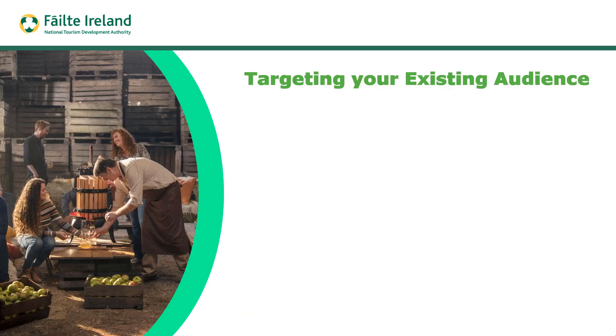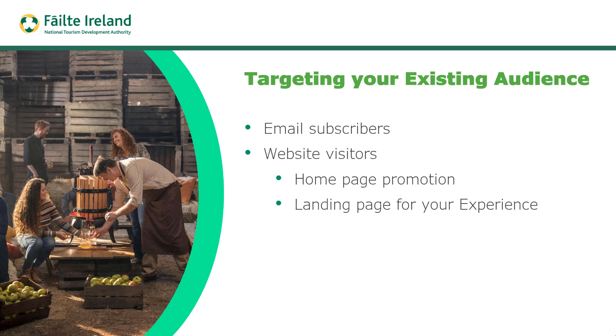Start off by targeting your existing audience. Hopefully you've built up some email subscribers — we talked about how important that is in earlier videos, and it can be a great way of promoting your experience. For website visitors, you want to have a promotion on your homepage with an image linking to a dedicated page promoting your experience. You also want to promote to your social media followers.